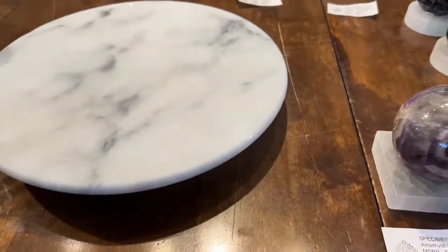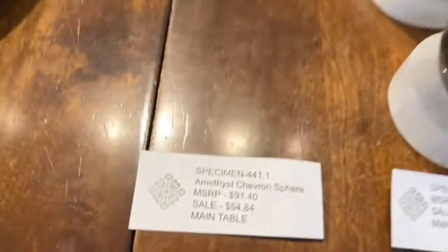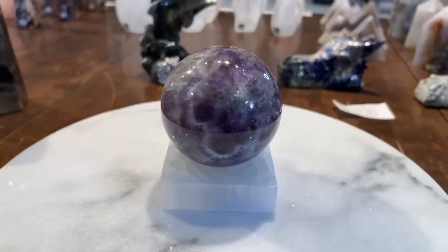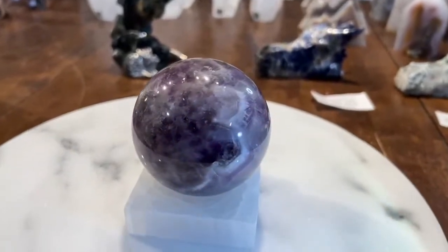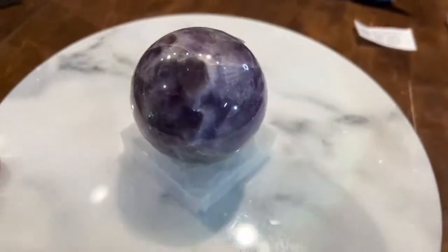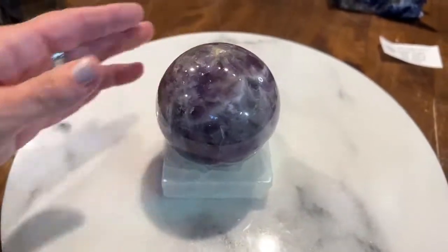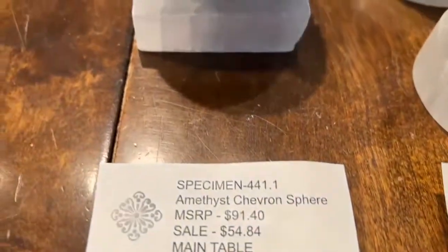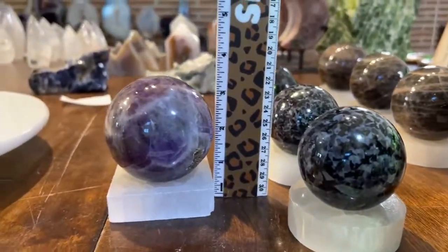Specimen 441.1 is the amethyst chevron sphere, the only one left, $54.84, about just over three inches. It's very pretty—look at the beautiful color. Now for black moonstone: specimen 440.1 is the large black moonstone towers at $104.76, ranging from five and a half to seven inches, with amazing banding and great color variety. Each piece has a lot of pattern to it.